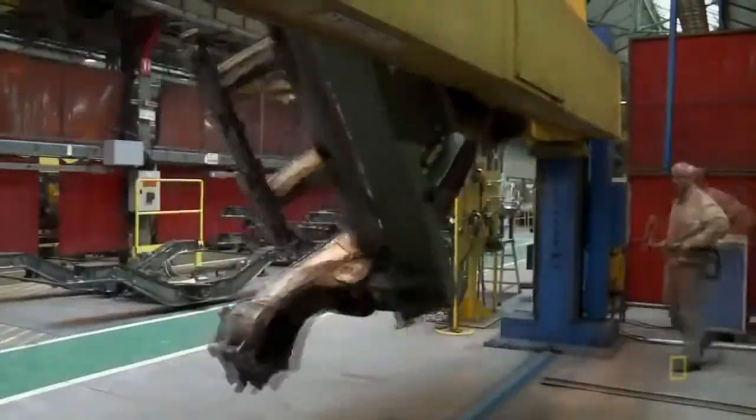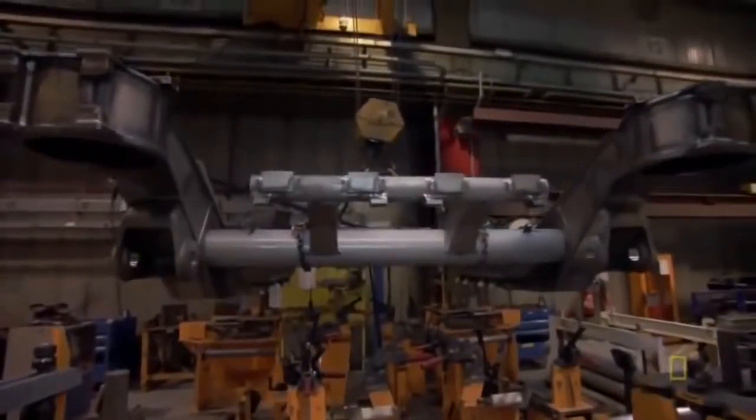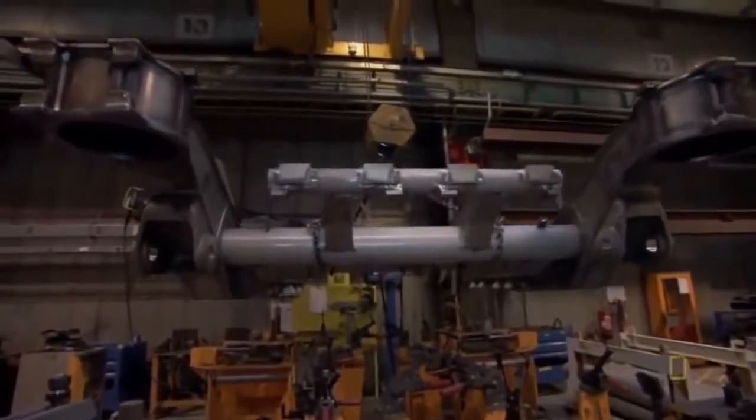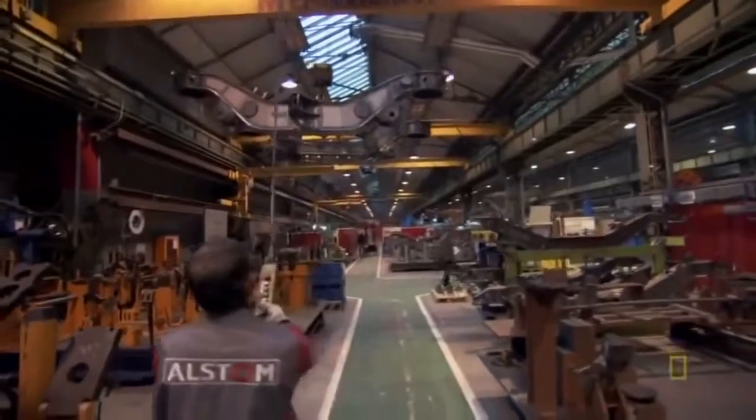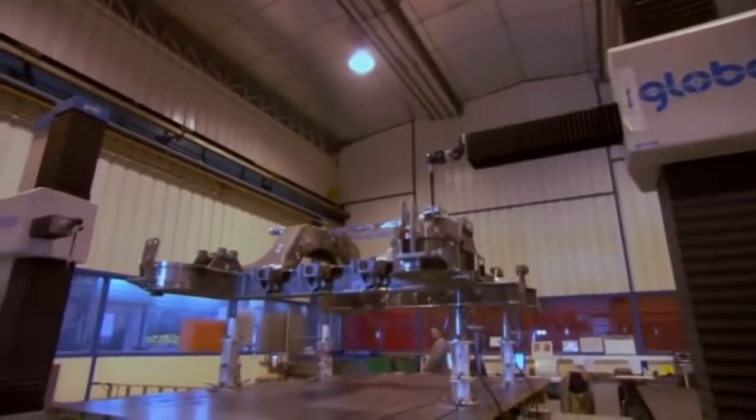When we weld, we think of the people who are going to ride this train. The lives of the passengers depend on every weld. The welding may be done by hand, but the arms that check the welder's work are decidedly robotic.